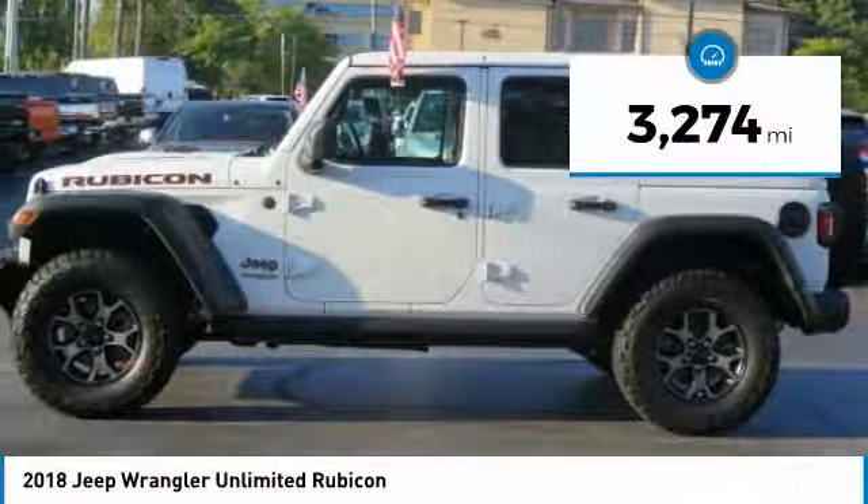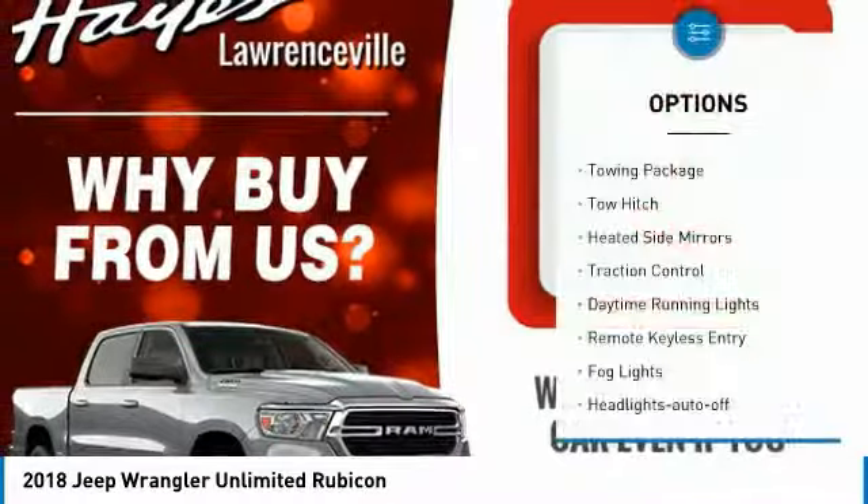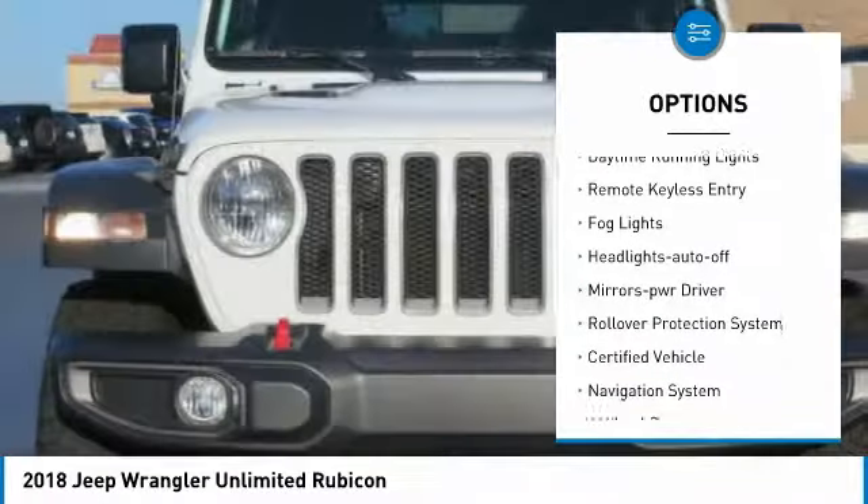This vehicle has less than 4,000 miles. Here are some of this vehicle's great options: towing package, tow hitch, heated side mirrors, traction control.